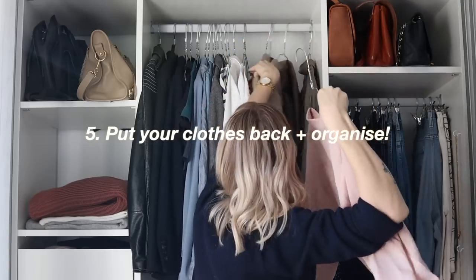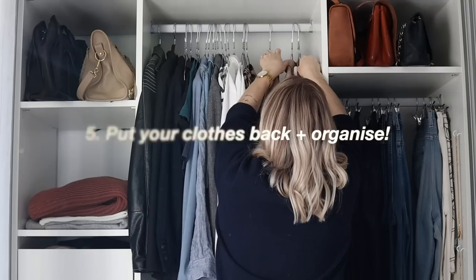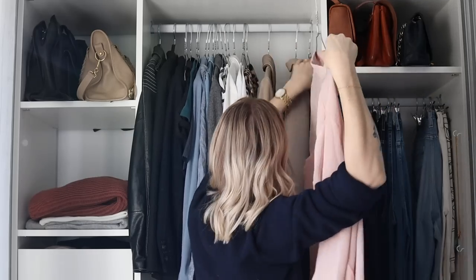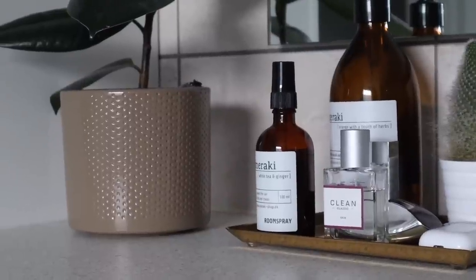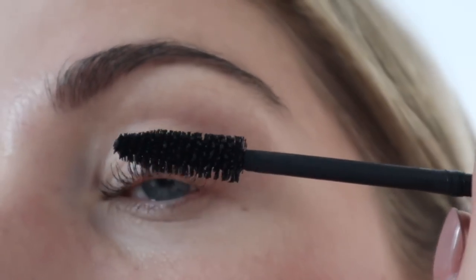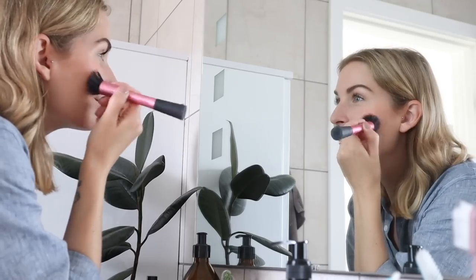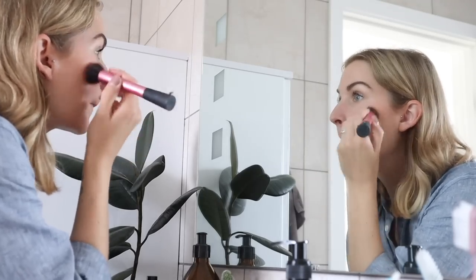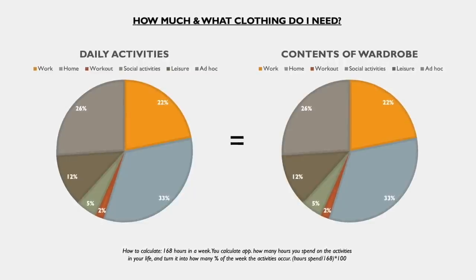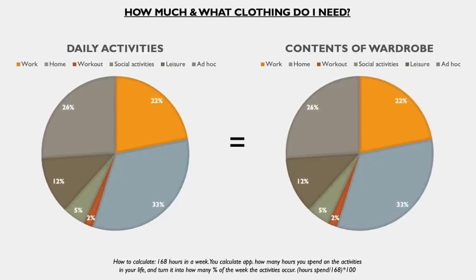Once you're done, it's time to put everything back into your wardrobe and start enjoying the fruit of your work. This is a capsule wardrobe in a nutshell, but the journey probably won't be as straightforward for most people. A capsule wardrobe only really works if it's tailor-made to you, and for that you do need more of a 360-degree approach than just resetting and decluttering your wardrobe.